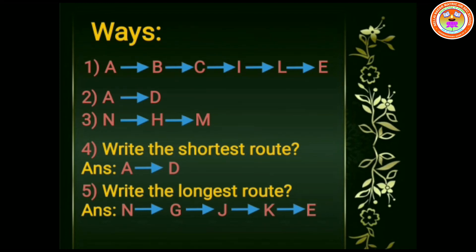Next question: write the shortest route. The answer is A to D. And the fifth question: write the longest route. The answer is N to G, G to J, J to K, and K to E.